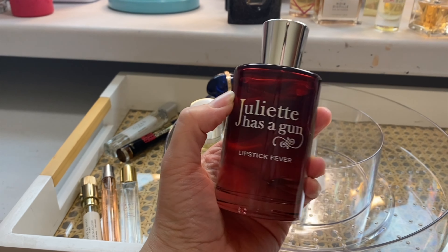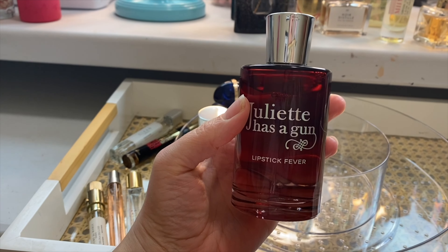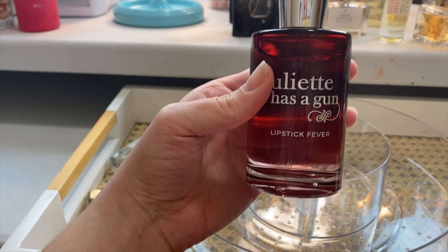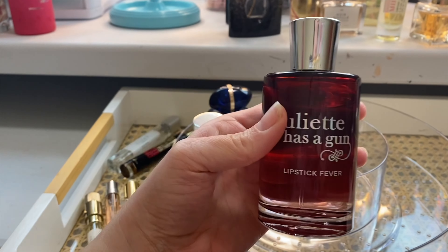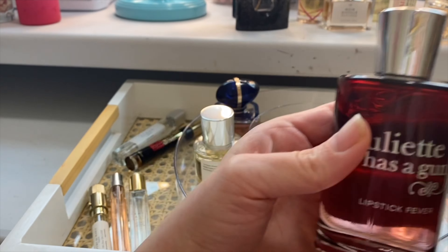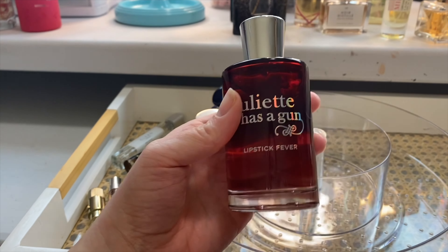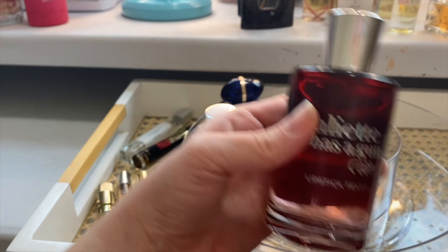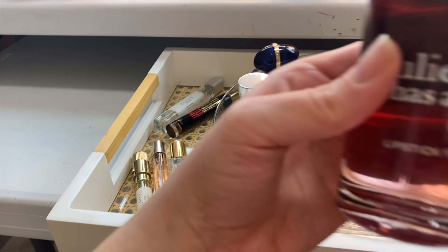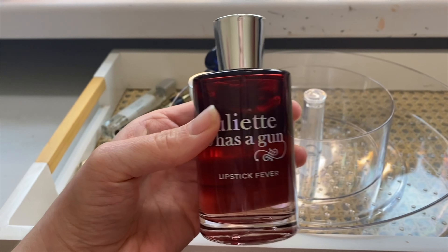Juliette Has a Gun, Lipstick Fever. The bottle is perfect for this time of year, and also the name is perfect for the month of February. I just don't love this though — I get so many people online saying it's sexy, but to me it is not sexy at all. To me it's very much a gym scent. It's very Ambroxan heavy — that kind of clean, Glossier You type scent. But I'm going to give her another go.